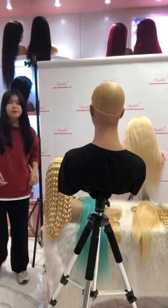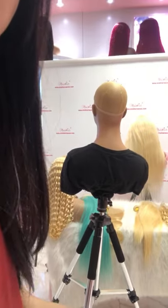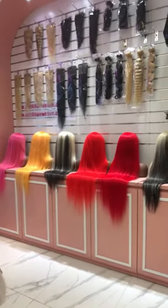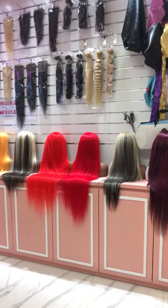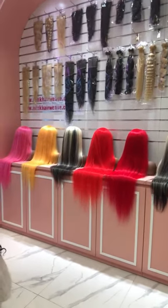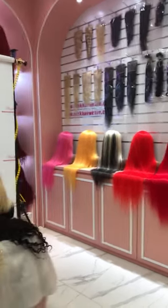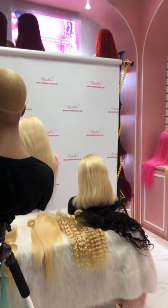We have many colors available. If you're interested, you can check our previous videos — you can see we have many color wigs available. If you are interested in any of them, please click on our website at minghairway.com. That's all for today — we'll see you next time. Thank you for your attention, bye bye!